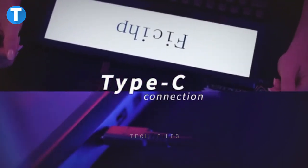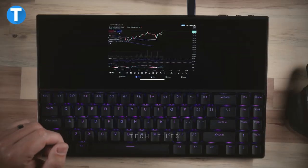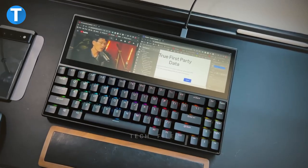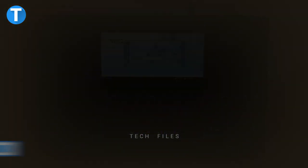This keyboard will start operating as your phone's display once linked to it with a Type-C connector, transforming it into a microcomputer. With a multi-purpose keyboard, 15 different RGB backlight settings, you can easily switch between mobile phone and computer modes instantaneously. This is currently priced at $389.